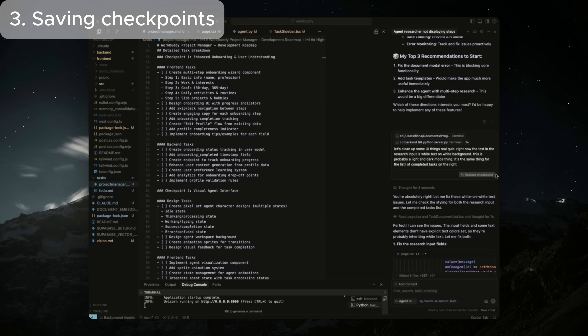The next trick is saving your spot with checkpoints. The number one question I get about Claude Code is: how do I rewind if Claude Code messes up? People are used to Cursor — when you're using the Cursor agent, you can easily rewind by clicking on checkpoints, but that doesn't exist in Claude Code. You can't rewind to certain checkpoints. So the key is using GitHub correctly.